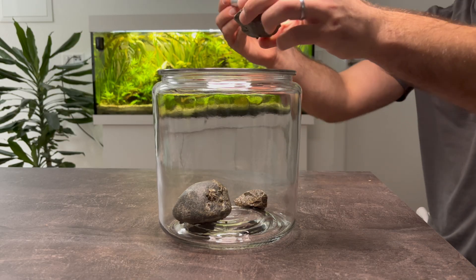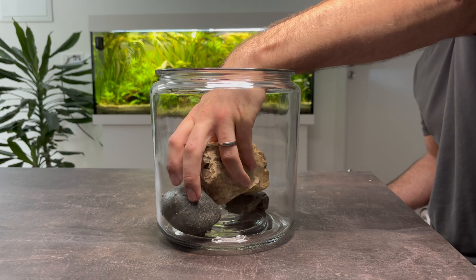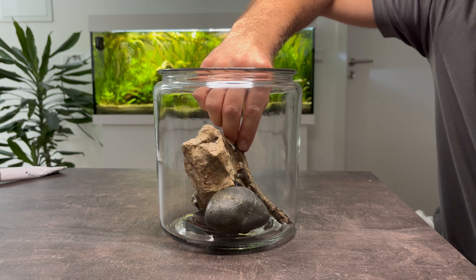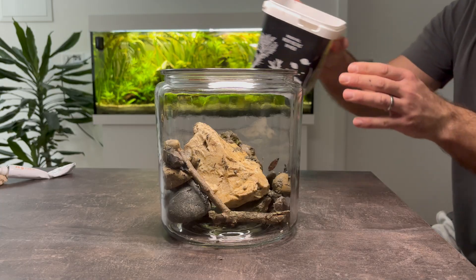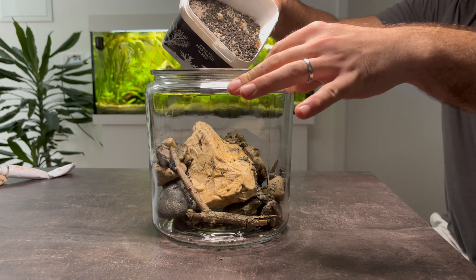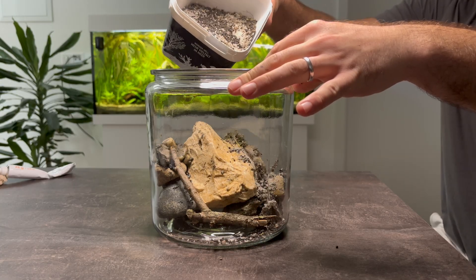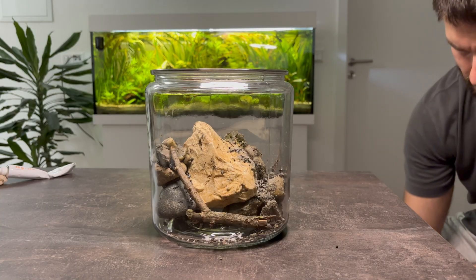On top of the base stones, I position a larger yellow rock, giving the hardscape more height and structure. To add balance, I place one of the smaller tree branches we collected earlier. Finally, I fill the gaps and cracks between the rocks with leftover aquasoil from a previous aquascape project. This soil will provide nutrients for plants and help anchor everything in place. With the foundation set, the jar is ready for the next layers of life.